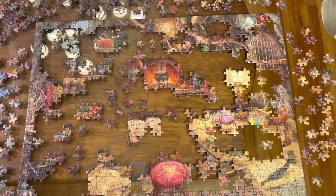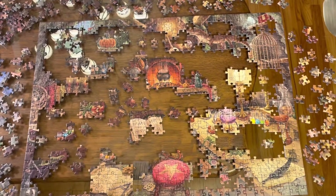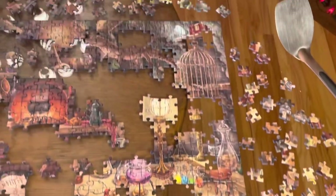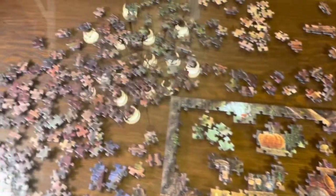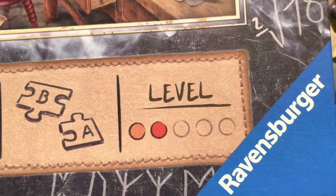It's December 28th, 7 PM. I will finish this puzzle before January 1st — I must. But man, oh man, there's still lots of pieces to find. And I still say this is no level two.